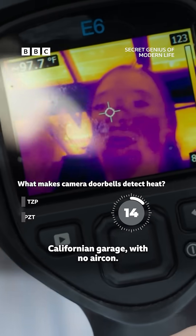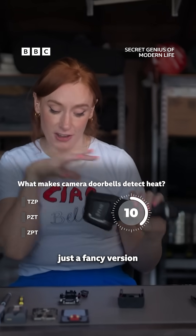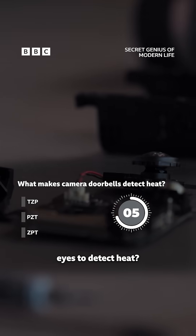I'm very hot and sweaty in this Californian garage with no aircon. Now this is essentially just a fancy version of what's going on in here. But what is it that's allowing the googly eyes to detect heat?